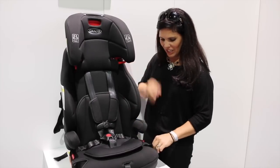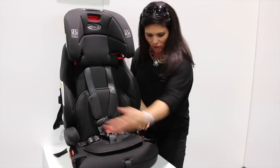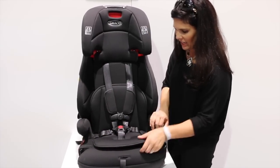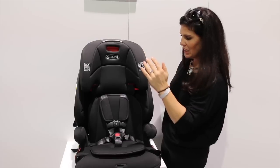So that is the Transitions. It has two cup holders on either side, and this piece comes out and can be tucked in or left out — so you can use the cup holders either way, or turn it around. It also has an insert right here that can be removed. I just love the fact that it's a no re-thread harness.